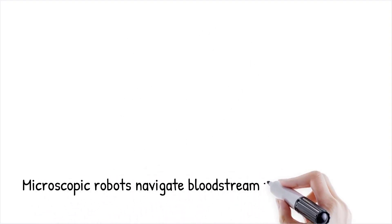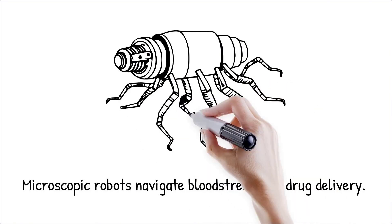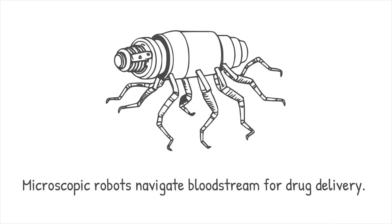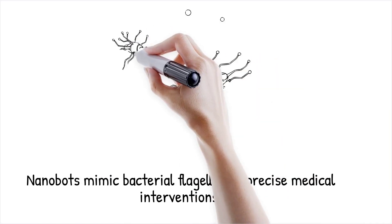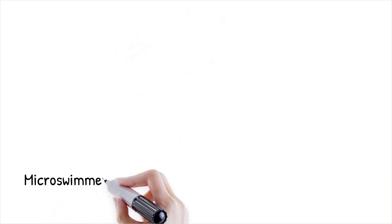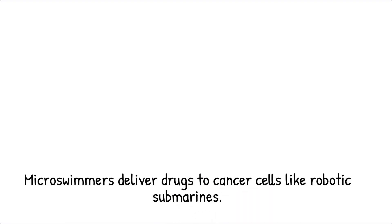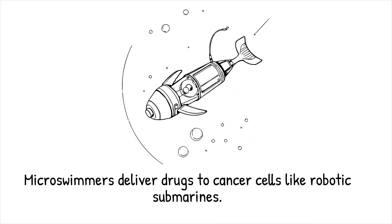Understanding low Reynolds number physics has practical applications in fields like bioengineering and medicine. Scientists are designing microscopic robots inspired by bacterial locomotion to navigate the human bloodstream for targeted drug delivery. These nanobots mimic bacterial flagella to move efficiently in highly viscous biological fluids, allowing for precise medical interventions at the cellular level. Researchers have developed artificial microswimmers that can deliver drugs to targeted cancer cells by mimicking the helical motion of bacterial flagella. Imagine tiny robotic submarines that can navigate through thick fluid, precisely reaching their targets without getting stuck or wasting energy.